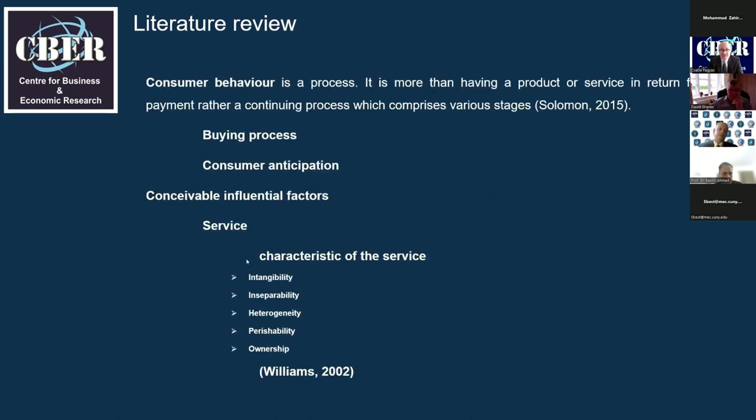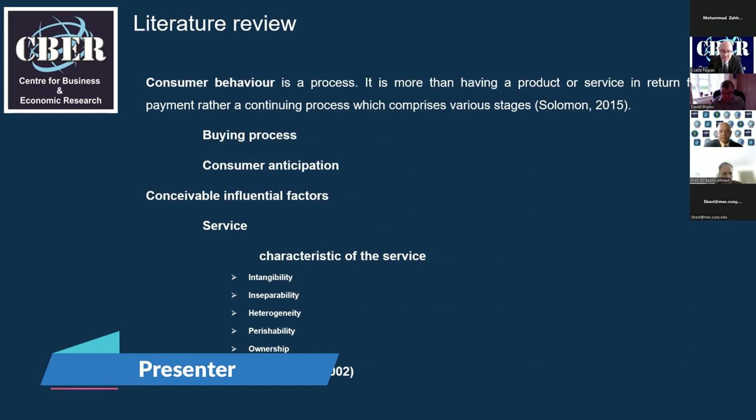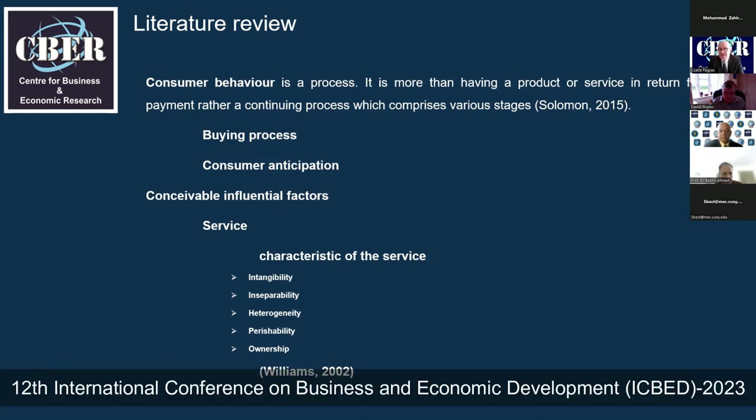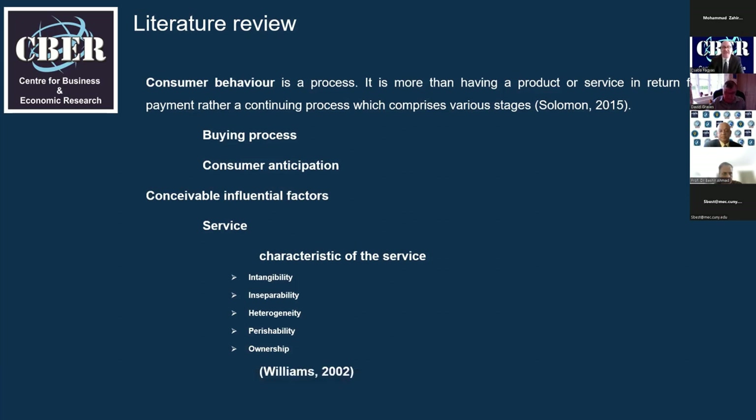Moving on to the service as an influential factor. From a broader perspective, the service itself can be an influential factor that affects consumer behavior, and the check-in and check-out procedures are key touchpoints within the service process. To define the service, it is critical to separate it from goods. The most essential characteristics that separate service from goods are intangibility, inseparability, heterogeneity, perishability, and ownership. The service process occurs between the consumer and the service provider, and because the consumer must be actively involved, the consumer can indeed be influenced by the service.